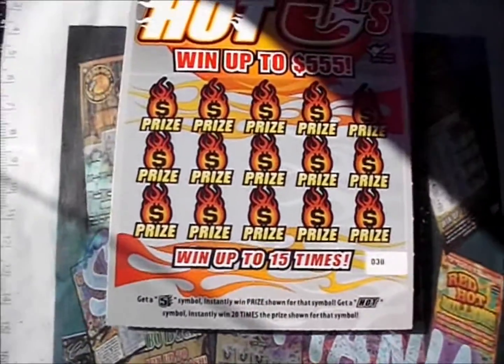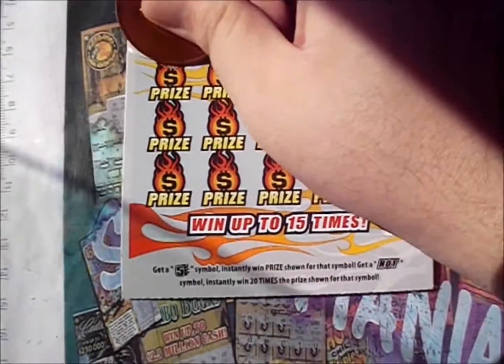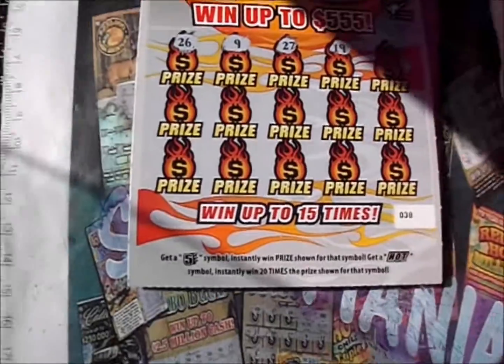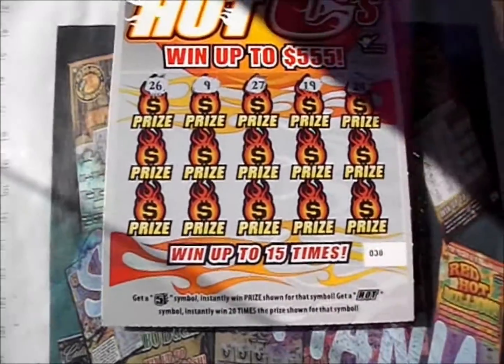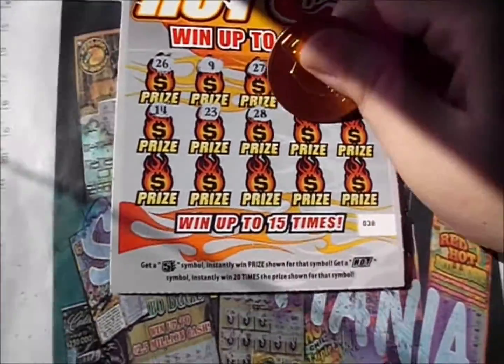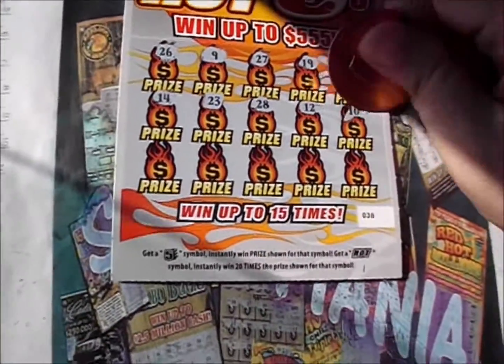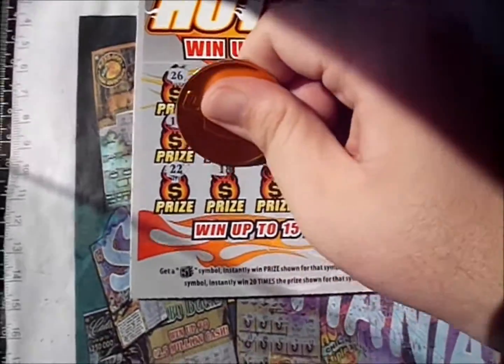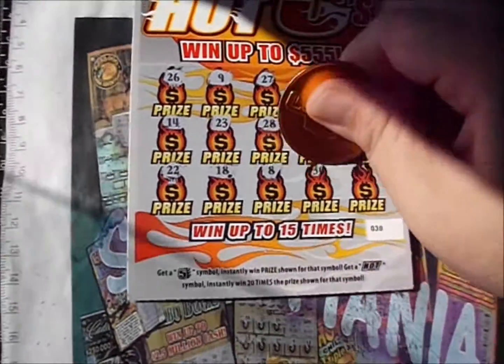This is a very simple game — get a 5, win the prize. A hot symbol wins 20 times. First Red Hot Five: there's a 26, a 9, a 27, 19, and 24. Second row: a 14, a 23, a 28, a 12, a 10.